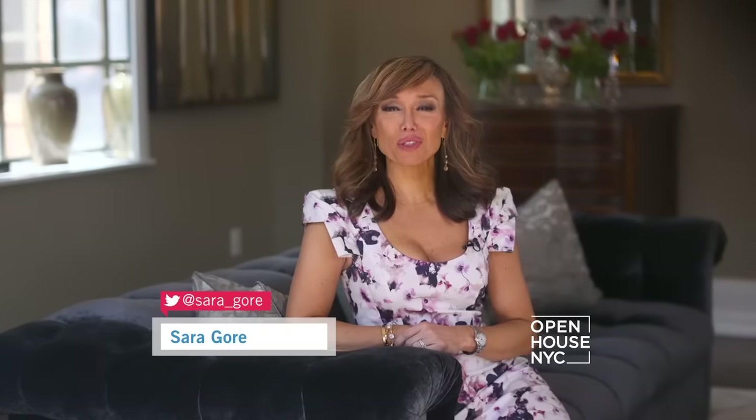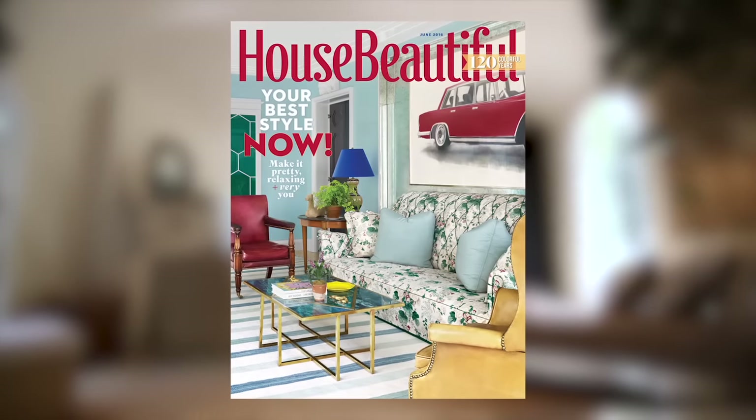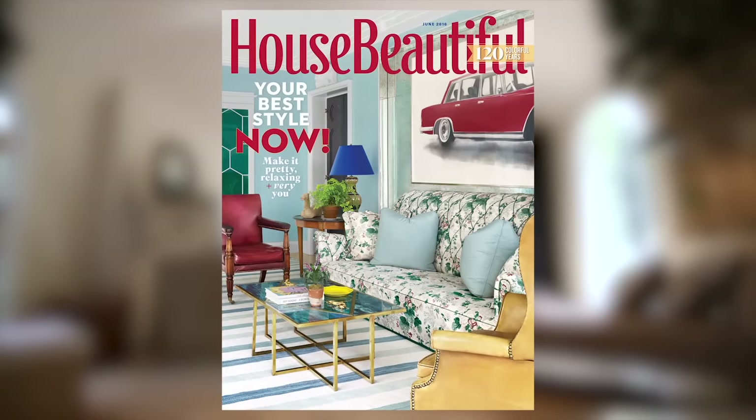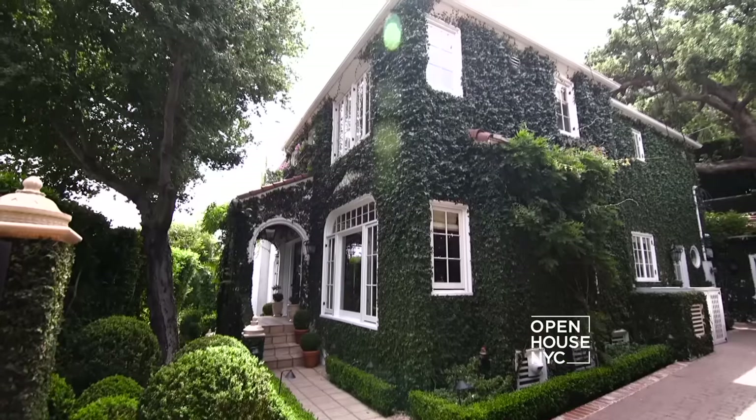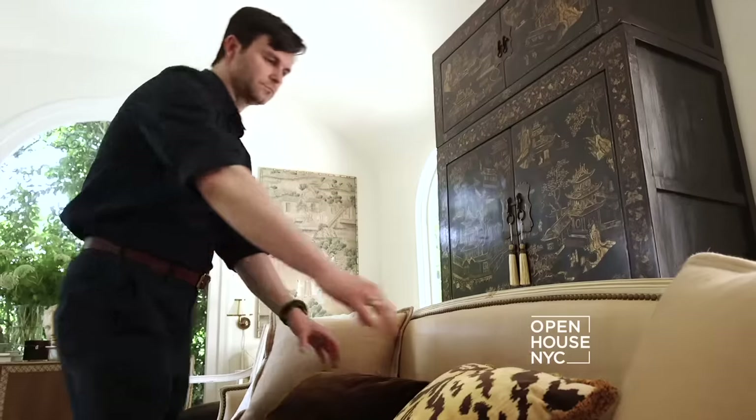You're watching Open House. From sprawling paths to picturesque patios, over the years House Beautiful magazine has covered many gorgeous gardens. We asked Sophie Donaldson, editor-in-chief of House Beautiful, to take us back to one of her most memorable. Our next stop is at the inspiring West Hollywood home of interior designer Mark Sykes.